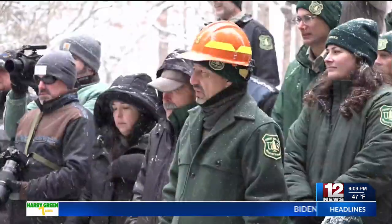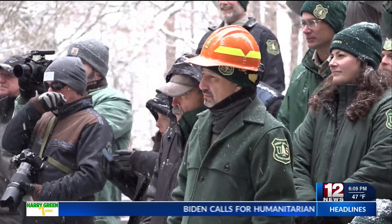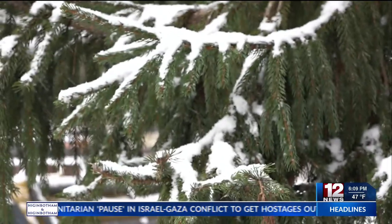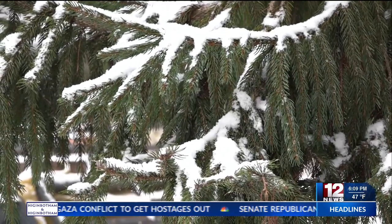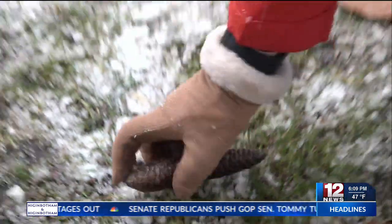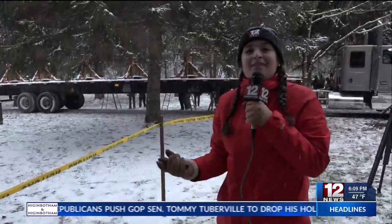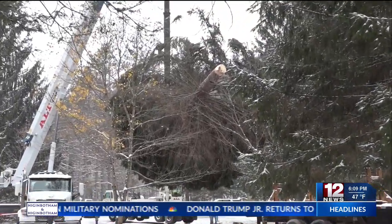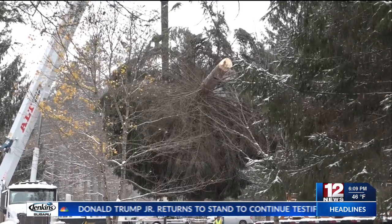The nine different Forest Service regions supply the tree on a rotating basis. The U.S. Forest Service finds candidate trees from a national forest chosen from that particular region. It's hard to believe that a cone this size that can fit in the palm of my hand can then grow to be a big tree just like this one, and then be featured at the nation's Capitol for hundreds of thousands to see during the holiday season.